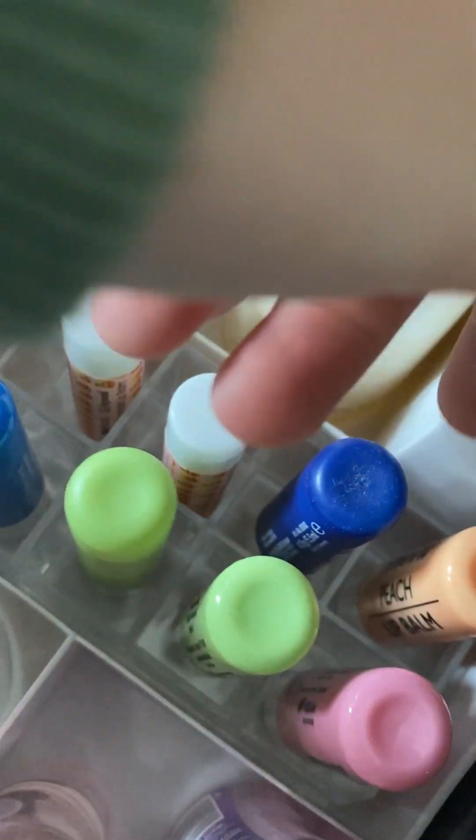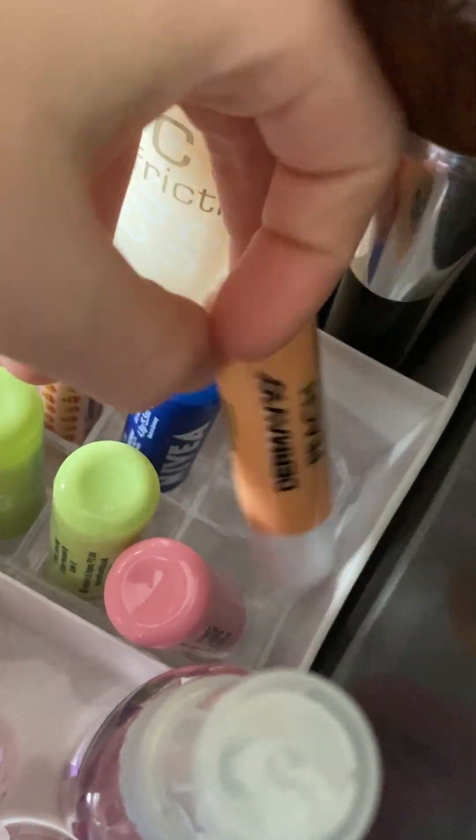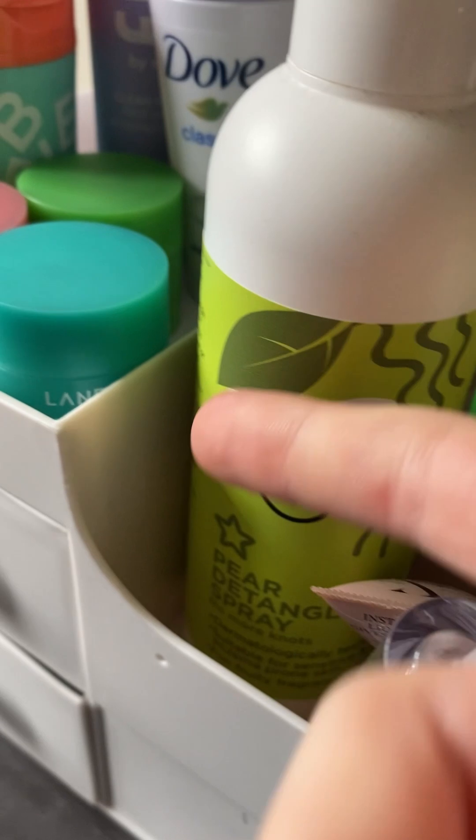Aloe vera, watermelon, another Nivea — this one's berry and this one's peach. I have my makeup brush and some other makeup brushes here as well.